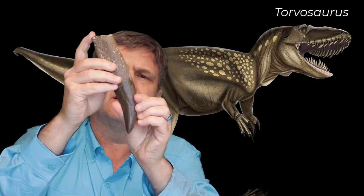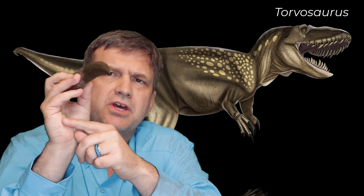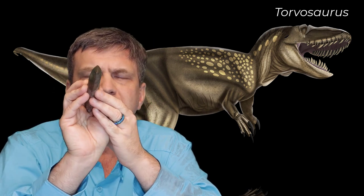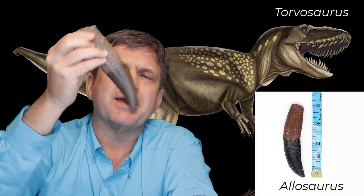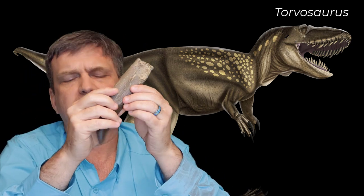This tooth would have looked like this — still quite the blade, serrated on both ends. The Torvosaurus tooth is much, much bigger than an Allosaurus tooth — much more robust and massive. Again, that megalosaurid phylogeny, its relatives being these big, primitive, powerful meat eaters.